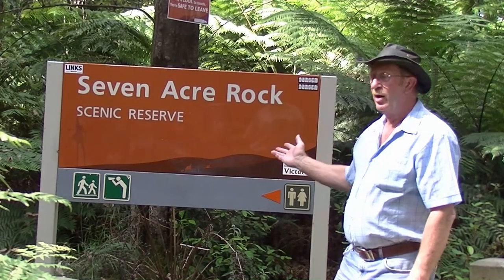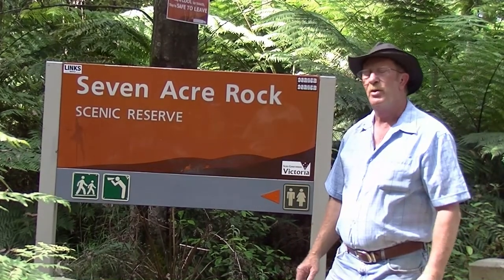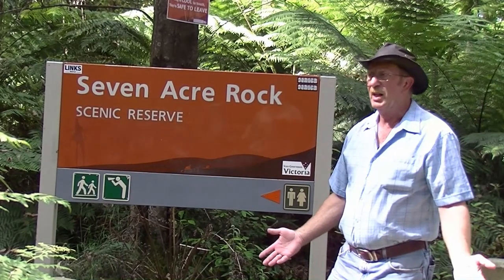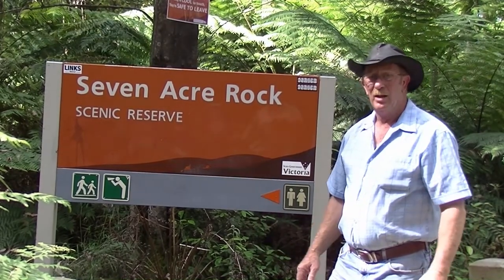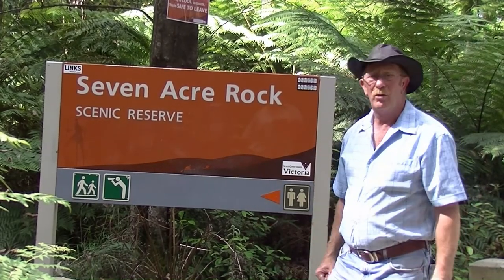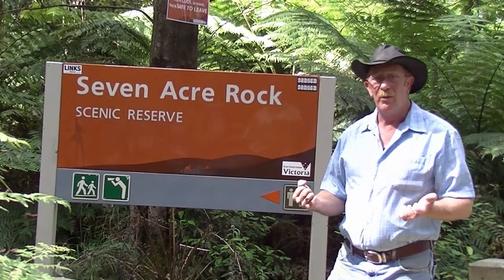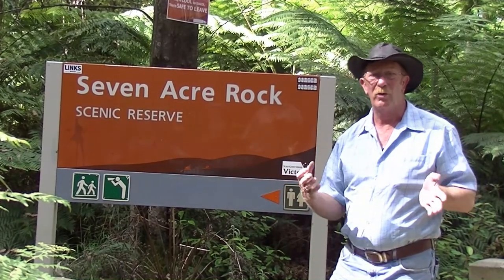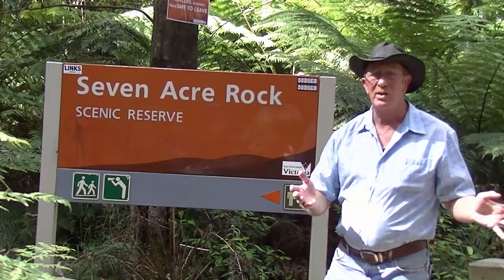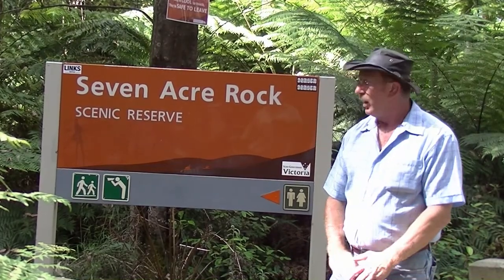Seven Acre Rock Reserve — I've been past here many, many times over the years, never bothered stopping to have a look. Always wanting to hit the tracks and keep on them, but with family and getting older, you'd like to have a bit of a tour. The places we go into now, we'd like to have a look around and see some of the history and similar sites to see, and this is one of them: Seven Acre Rock.